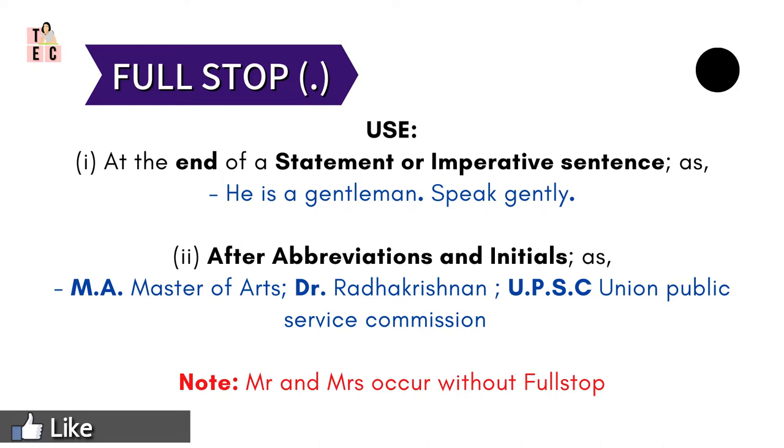Full stop represents the greatest pause and suppression. It is used to mark the end of a sentence. For example: 'He is a gentleman.' 'Speak gently.' In the first sentence, it indicates that someone is a gentleman, and the full stop ends the sentence. The next sentence, 'Speak gently,' has another tone — it is addressed to someone to speak gently because he is a gentleman.